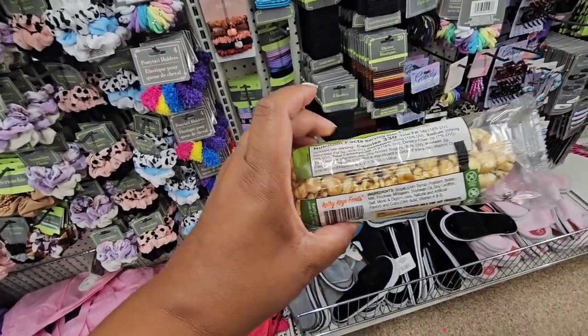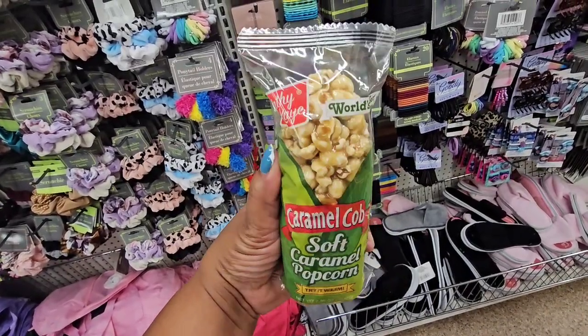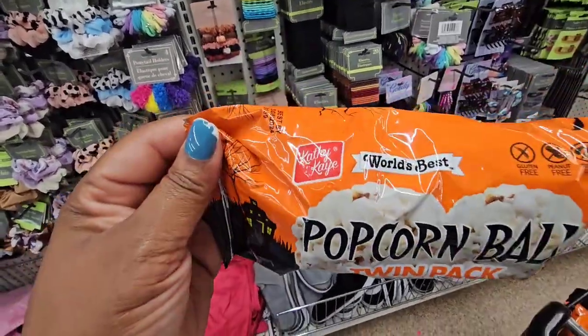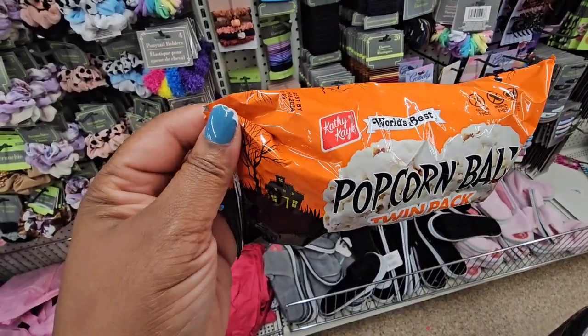From Kathy K's World's Best they have caramel cob popcorn — it's soft caramel popcorn in a log shape and it says 'try it warm.' This is new. They also have a popcorn ball twin pack from her as well.